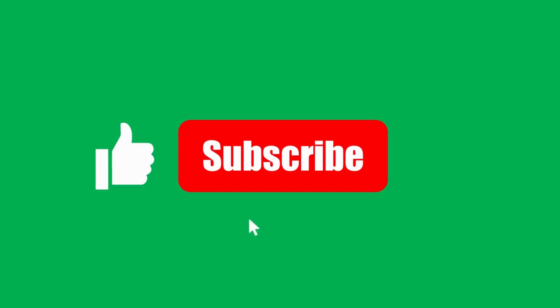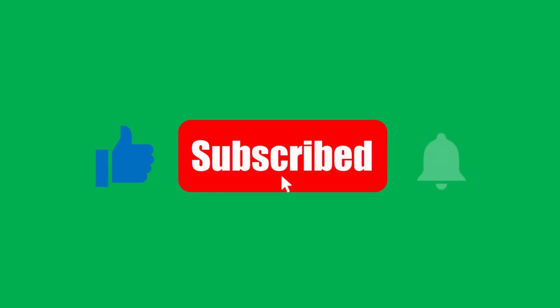Don't just watch the world — like this video and subscribe to understand it. And if there's anything else you'd like to learn about, drop it in the comment section.